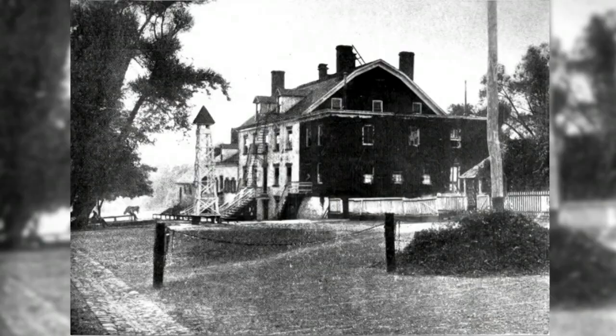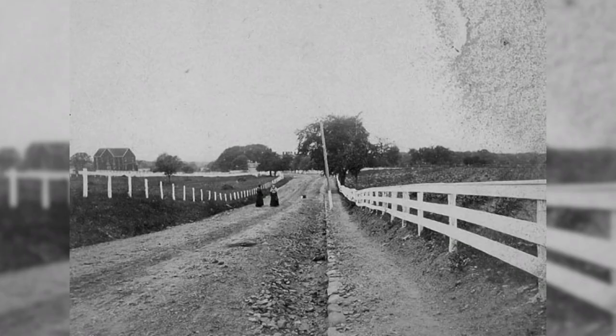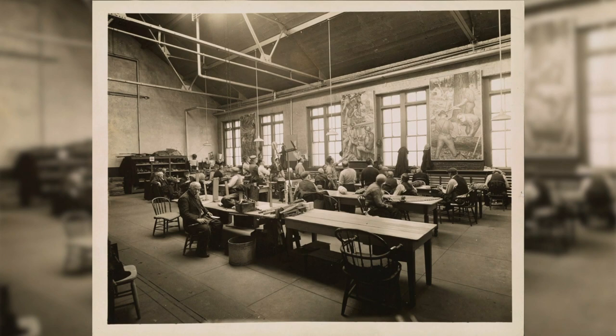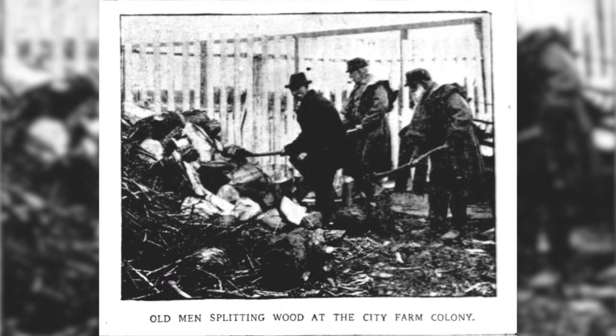At the dawn of the last century, as many as 200 residents grew enough vegetables here to feed thousands. But as the country prospered, the poor found better jobs. Replacements for the farm's aging workforce became scarce. The farm colony was abandoned in 1975.